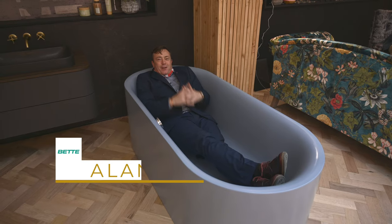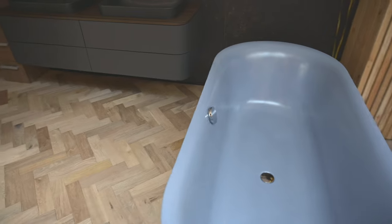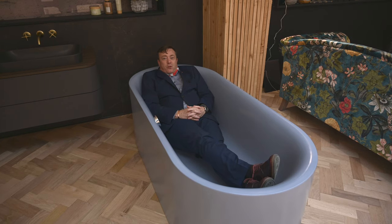It's Aladoig from Betty, demonstrating the beautiful Lux Oval Silhouette in satin blue. It's very impressive, very different, and I think they'll do very well here.